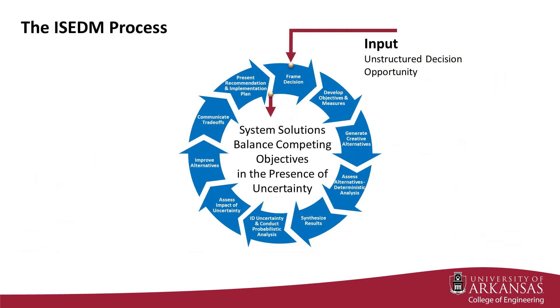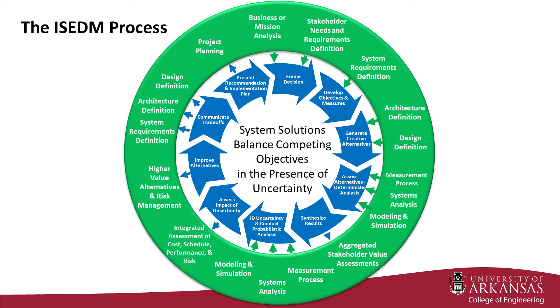The decision management process transforms broad statements of a decision situation into a recommended course of action and associated implementation plan for system solutions that best balance competing objectives in the presence of uncertainty. The Integrated Systems Engineering Decision Management process positions decision-making as central to all systems engineering activity and helps ensure that systems engineering efforts are rightfully interpreted as relevant and meaningful, thus maximizing the discipline's value proposition to new product developers and their leadership.